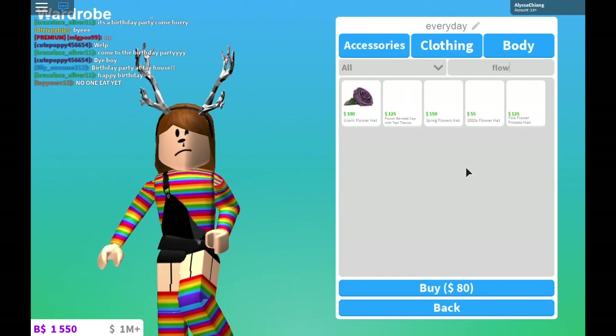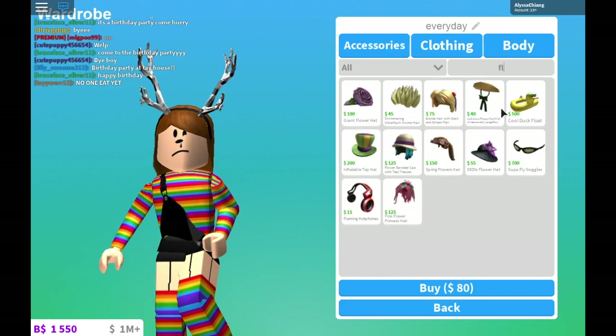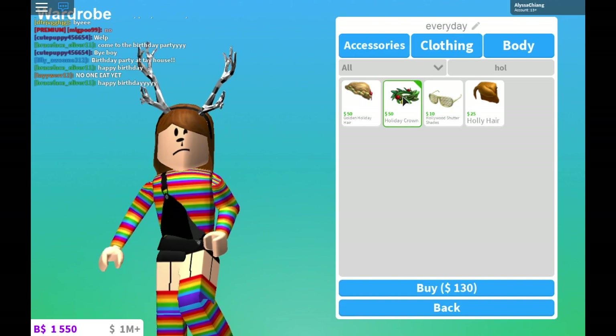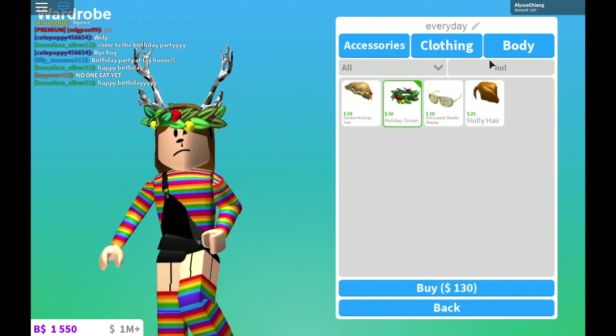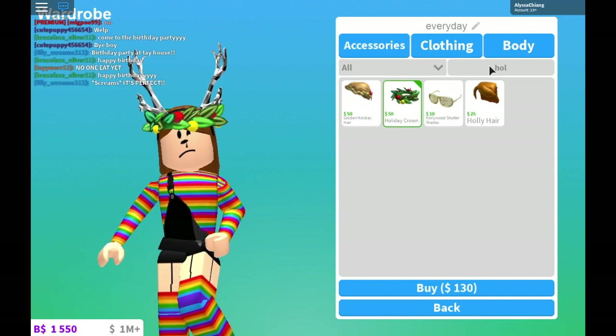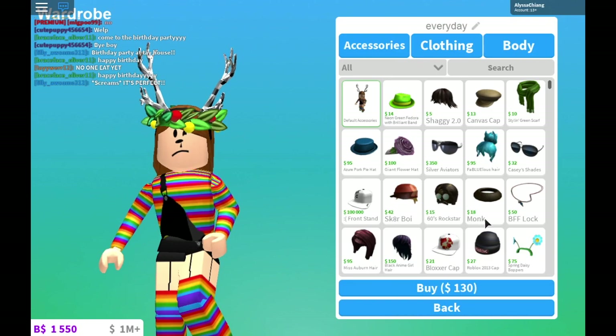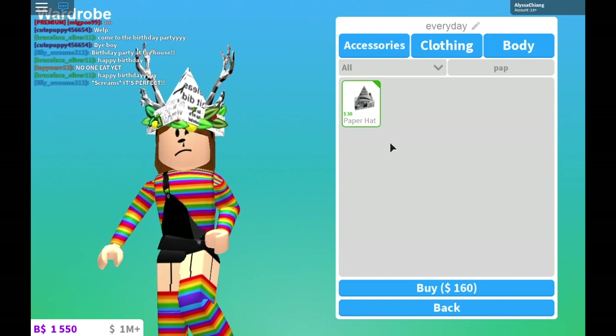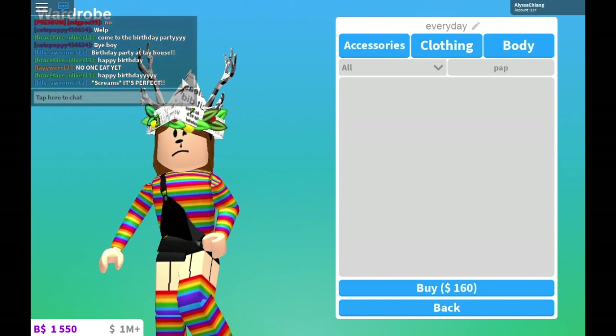Flowers... no. Holiday crown and a paper hat. Okay, that's cute. And the antlers won't be there, but it's here right now.